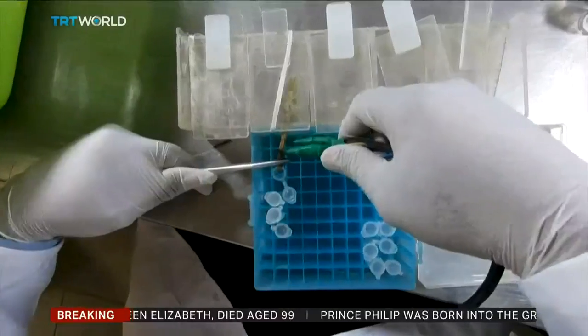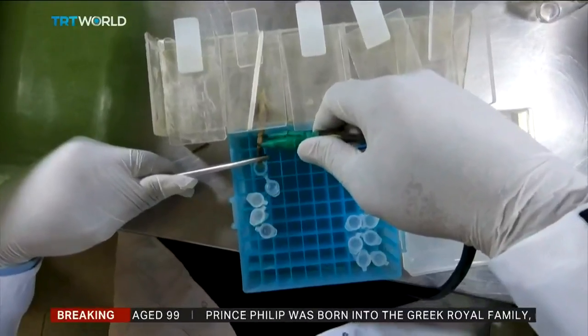The venom is so valuable because of its medical properties. This area is full of a type of scorpion called Laurias, which have about 45 components in their poison. In laboratories in Europe, it's used to detect and treat cancer cells and some brain and heart diseases.